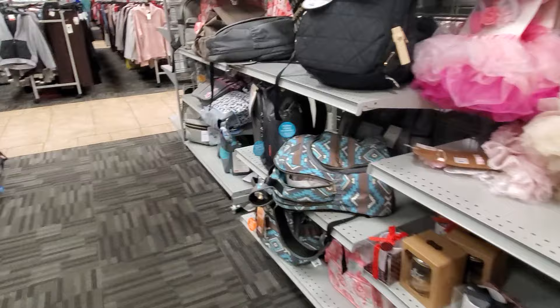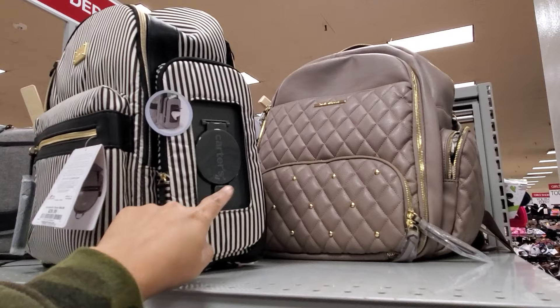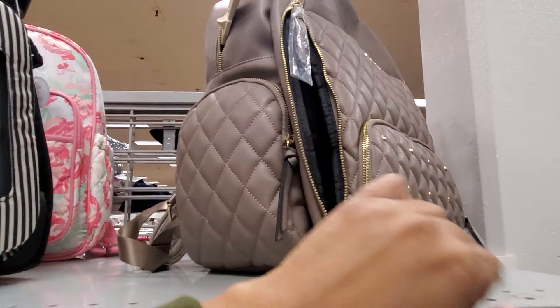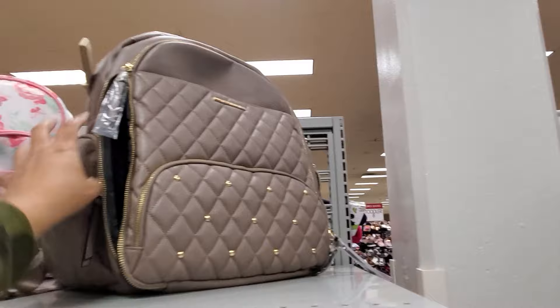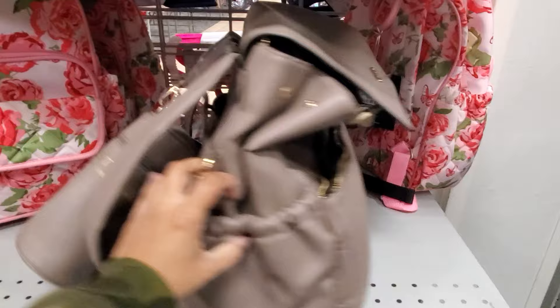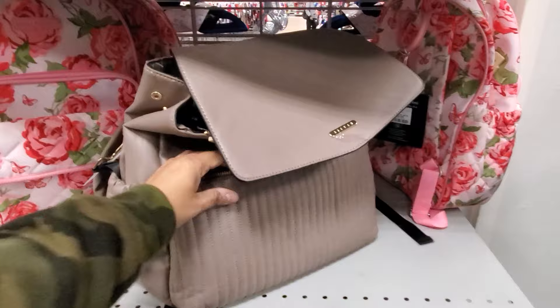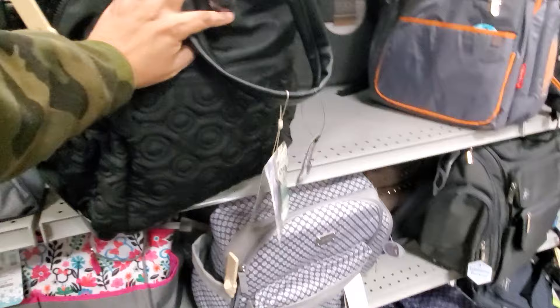They have really nice diaper bags — a lot of backpack styles. A Carter's one is $39 with a little wipes pouch. Betsy Johnson and Steve Madden make tons of diaper bags here too. The Steve Madden is very large and roomy with two side pockets and a small pouch for $59. A simpler one is $40.